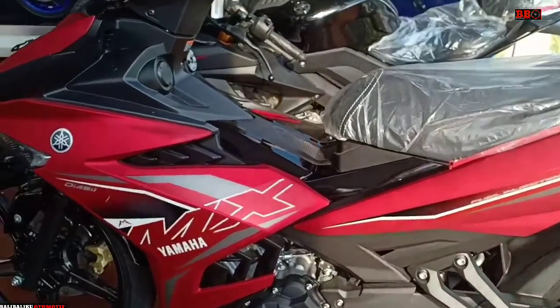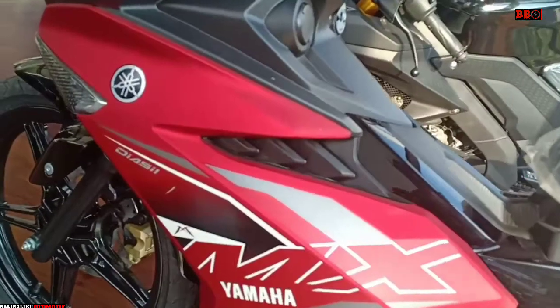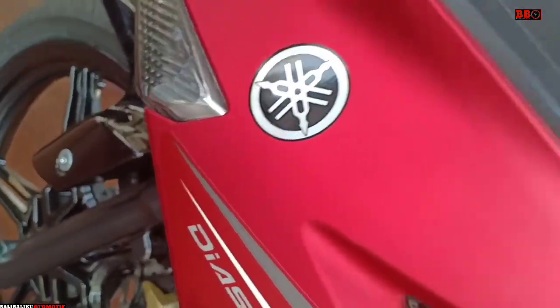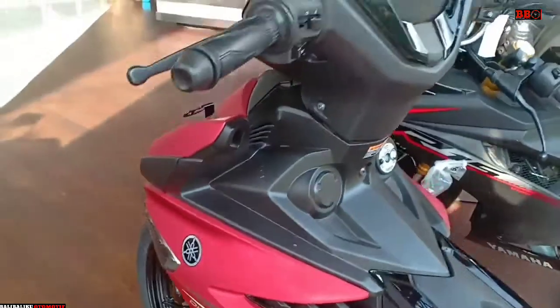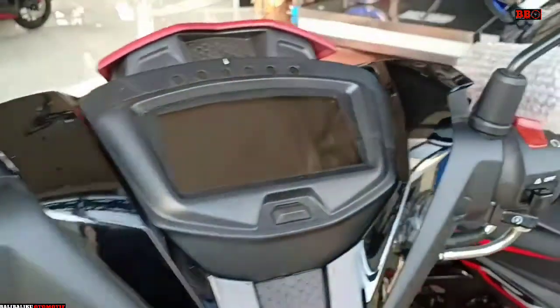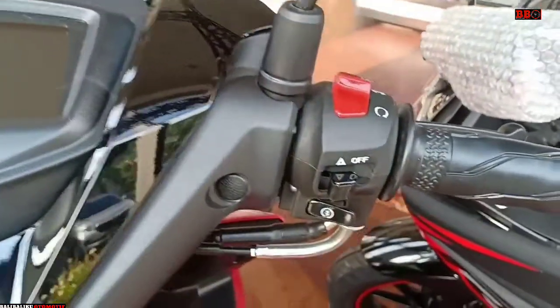Emang pantas, karena motor ini benar-benar sudah ibaratnya di kelas 150cc paling kencang, banyak memenangkan kejuaraan juga di balap-balap, termasuk di AARRC.